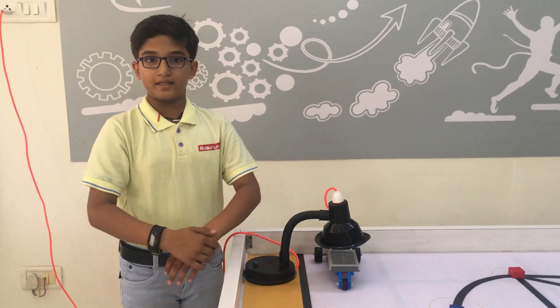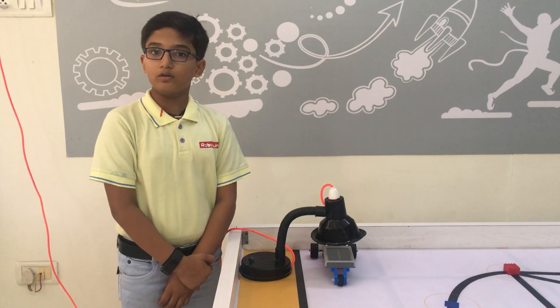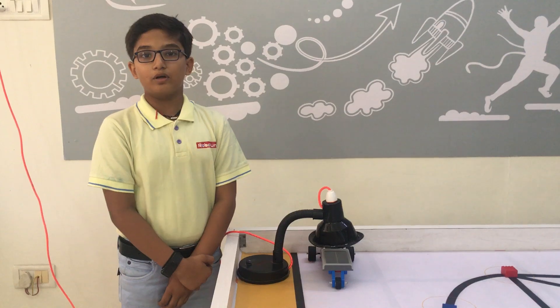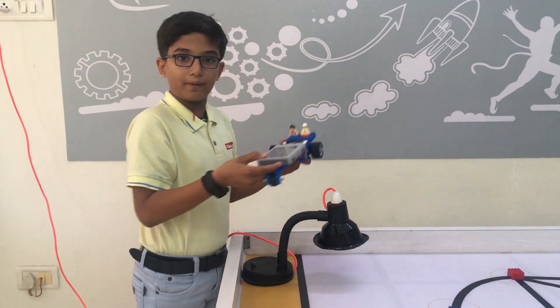I saw that there is a lot of use of fuel on our earth, which is not good for our mother earth. People are really thinking about our mother earth because due to fuel there is a lot of pollution. So I decided to make a solar power car.